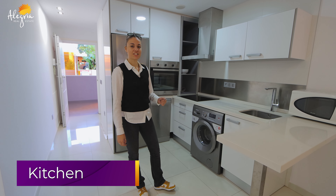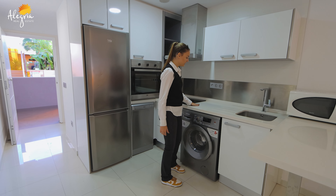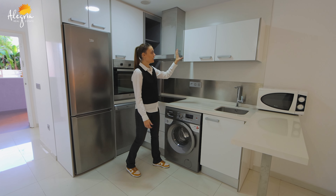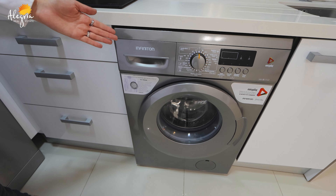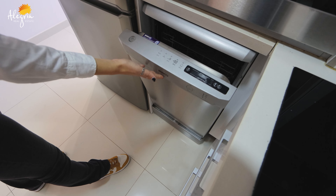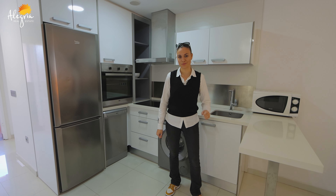We are now in the kitchen. You will find a nice countertop — really pretty and easy to clean. There is a lot of storage. Here you have a washing machine and a dishwasher, so you have both. And there is a nice floor throughout.